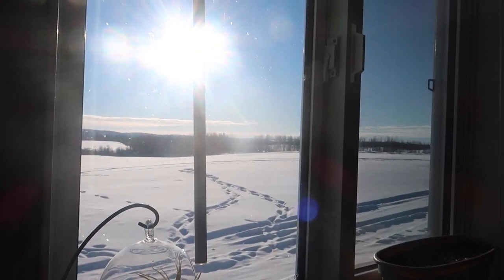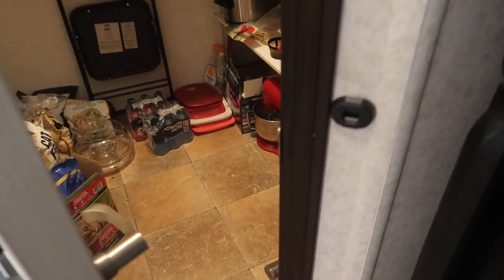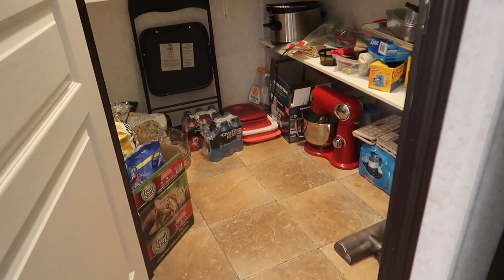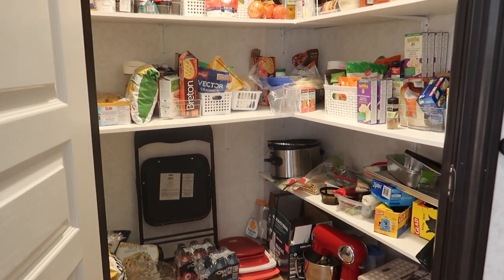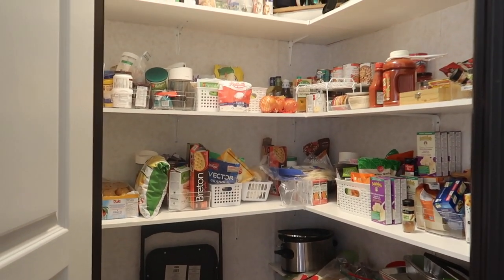In our kitchen we have a huge pantry — this is my next project. It is not organized at all, by no means Pinterest-worthy, and I really need to invest some time in it. But for now it's just fine; we have a ton of pantry storage.